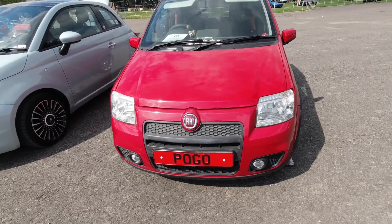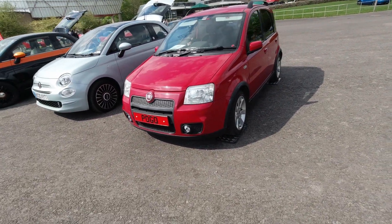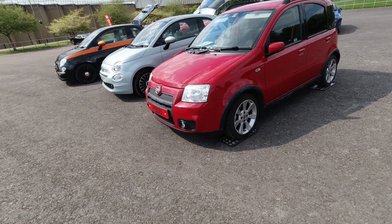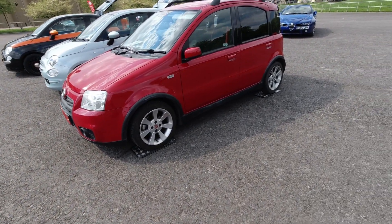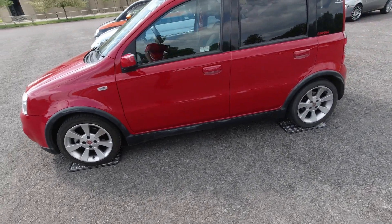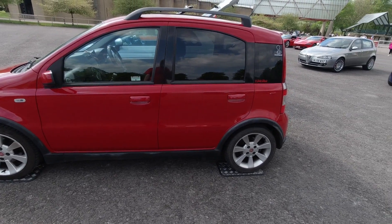Yes, Pogo the Panda, 100 HP, 1.4 litre fire engine. There were about four of these here today — mind you the only one left now because all the others have gone home. One was for sale for about £2,500, which is kind of standard for the Panda 100 HP range at the minute price-wise second-hand.